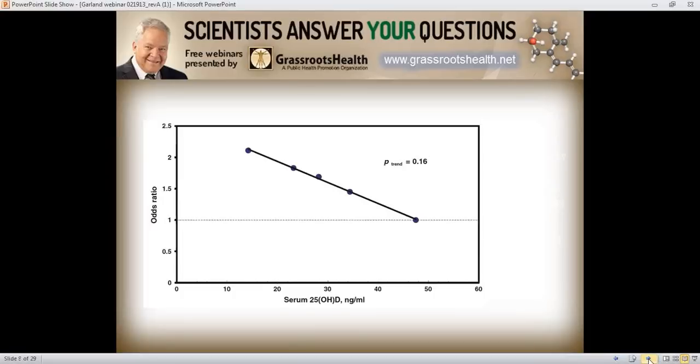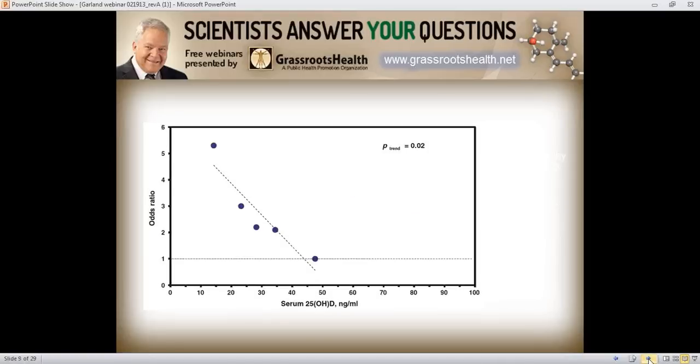Things became clearer when the investigators limited the analysis to women whose breast cancer was diagnosed within 90 days of when their serum was collected — about 125 cases. As serum 25-OHD went up, risk of breast cancer went down. The risk was about 2.25 times greater at the low end of the scale compared to the high end — a 55 percent reduction in breast cancer risk. The tight dose-response relationship convinced us that vitamin D works very well in preventing premenopausal breast cancer, though not over a very short period of time.